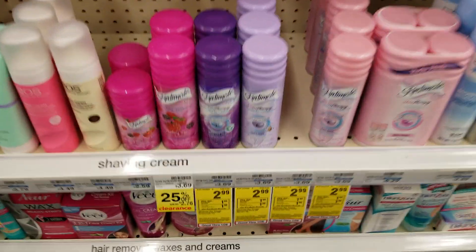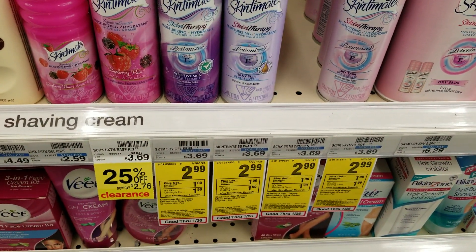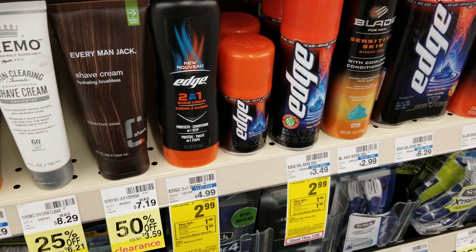The Skin to Men is $2.99 and this week you're getting a $1 ExtraBucks back, as well as on the Ed's shaving gel.